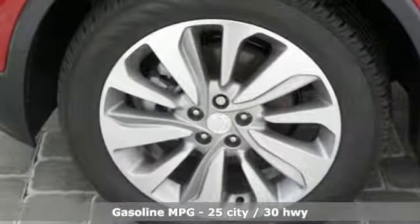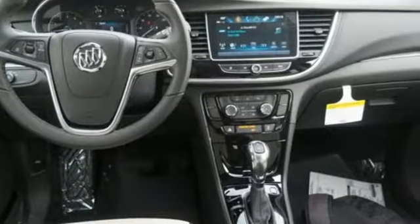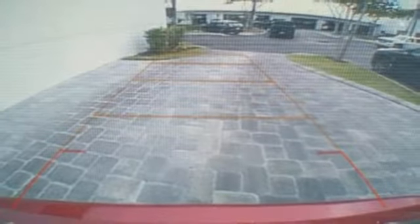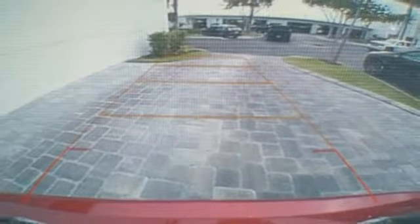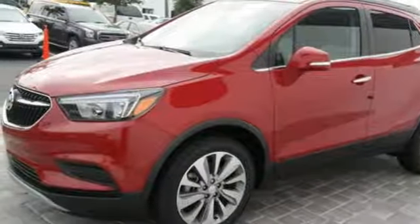Turbo inline four-cylinder engine, air conditioning, streaming audio, leather steering wheel, power heated mirrors, external memory control, aluminum wheels, smartphone wireless charging, and automatic transmission. Take it for a test drive today.